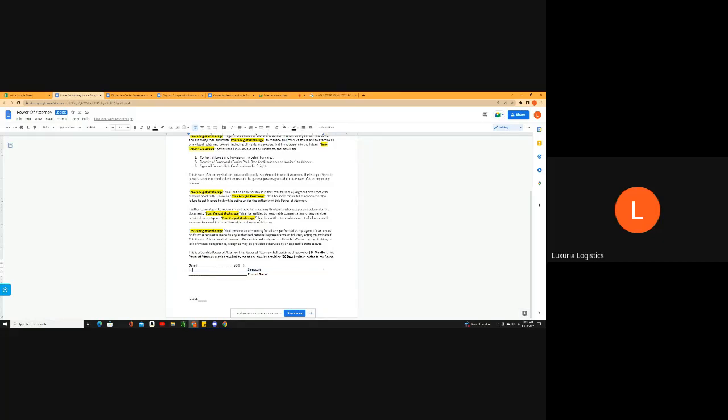That's pretty much it for the contracts. I'll keep going if you want, but let me know if there's anything you want to ask about this particular section.